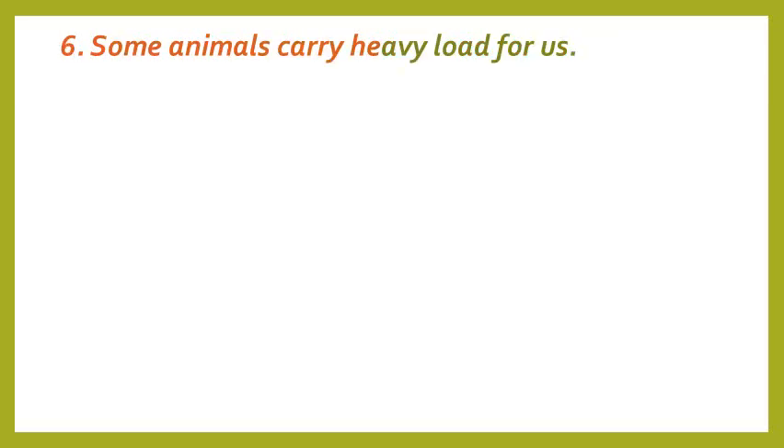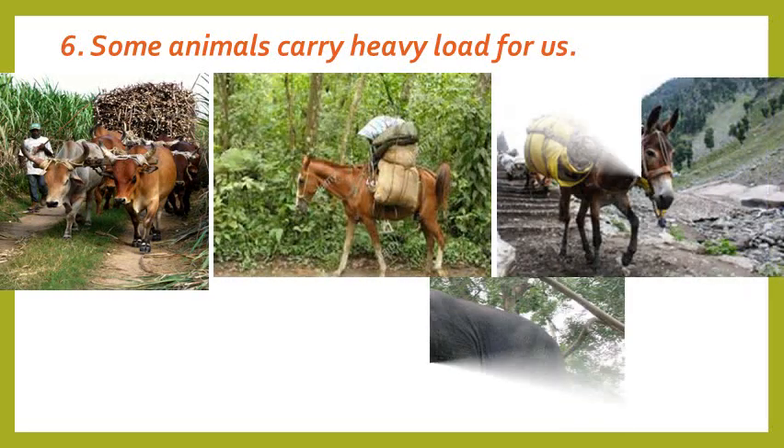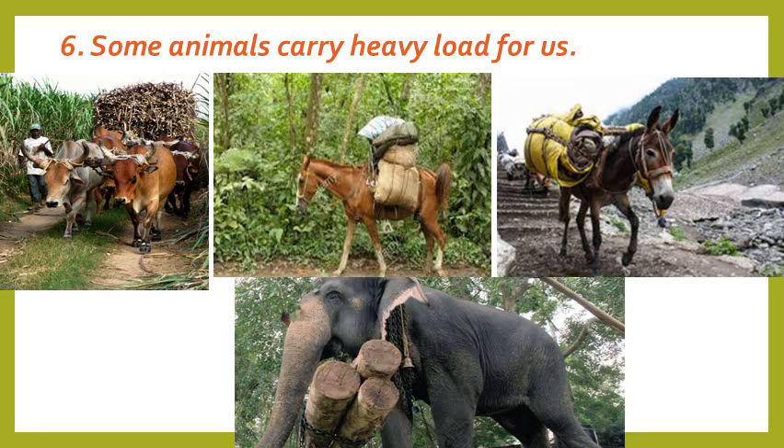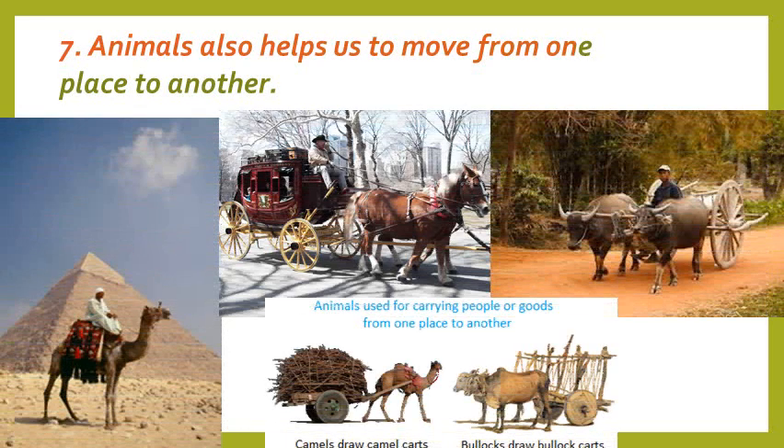Animals such as oxen, horses, donkeys, elephants and camels carry heavy loads for us. Children, do you know that in early days, humans did not have cars, buses or any vehicles for transportation? They used to travel with the help of animals from one place to another. Animals such as horses, camels and bullock carts help us to move from one place to another.